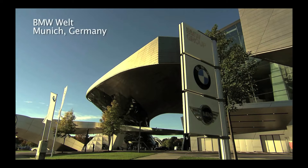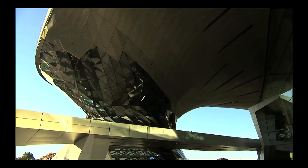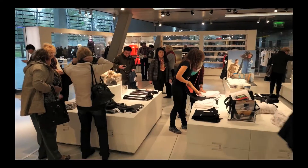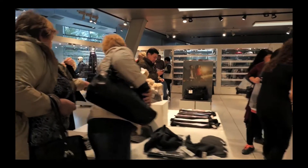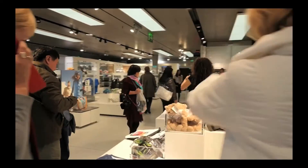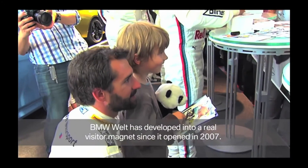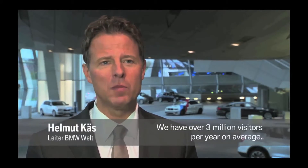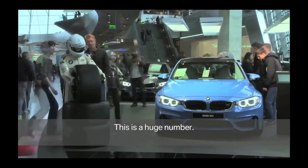BMW World is the experience and delivery center of BMW Group right here in Munich. BMW World has developed into a magnet since its opening in 2007. We have over 3 million visitors per year — that's a huge number.